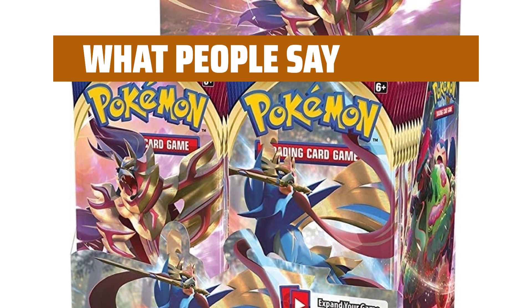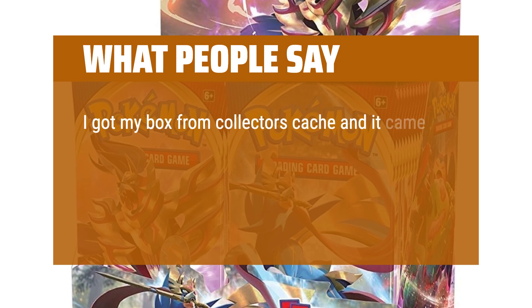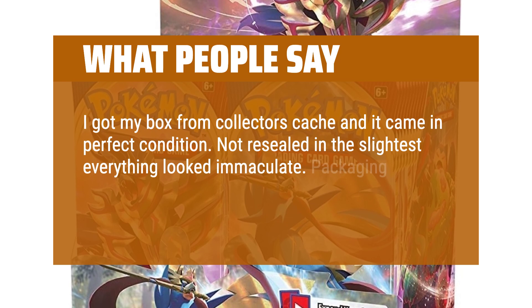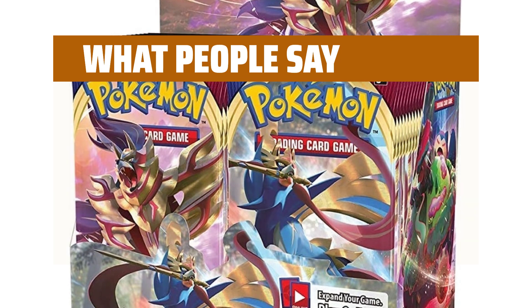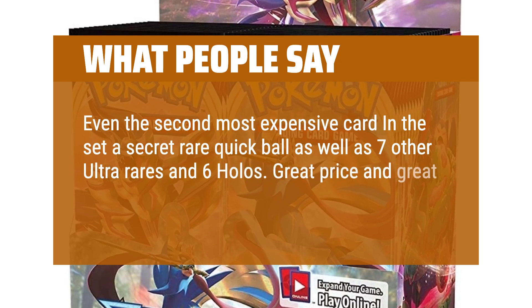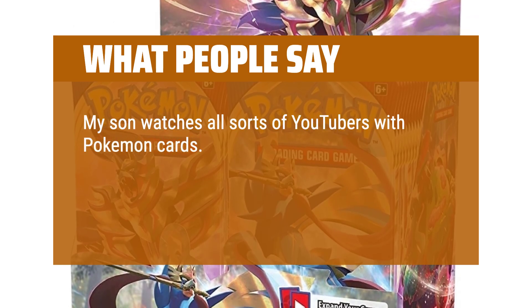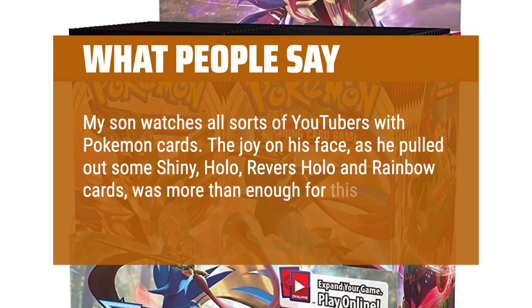What people say: Arrived timely and packaged well. I got my box from collector's cash and it came in perfect condition — not resealed in the slightest, everything looked immaculate. Packaging was great, cards are crisp and new. I got a ton of good pulls, including the second most expensive card in the set, a secret rare Quick Ball, as well as 7 other ultra rares and 6 holos. Great price and great product. My son watches Pokemon card YouTubers and the joy on his face as he pulled shiny, holo, reverse holo, and rainbow cards was more than enough for this dad.